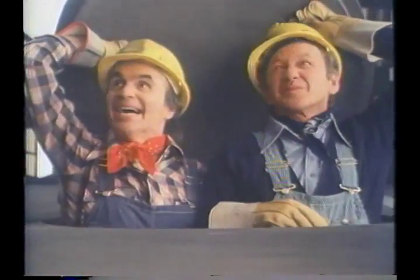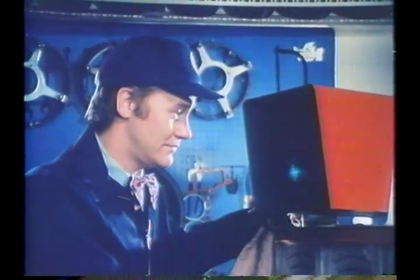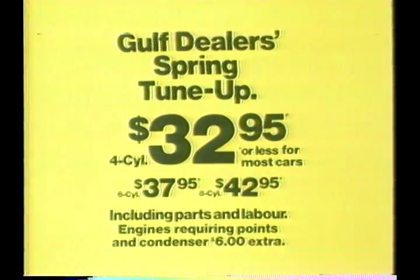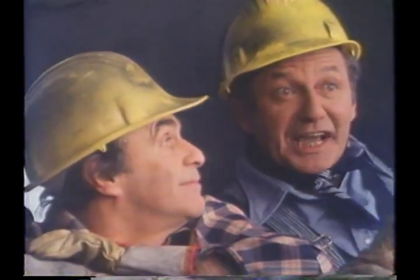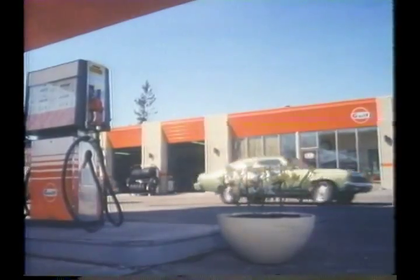It's spring up here! Wow, listen to those cars — they could use the Gulf dealer's spring tune-up. Participating dealers will do an ignition system analysis, supply and install new spark plugs, plus 11 other services and inspections from $32.95 for cars with electronic ignitions. You can tell they've had the tune-up. The Gulf dealer's spring tune-up — it won't put a drain on your budget.